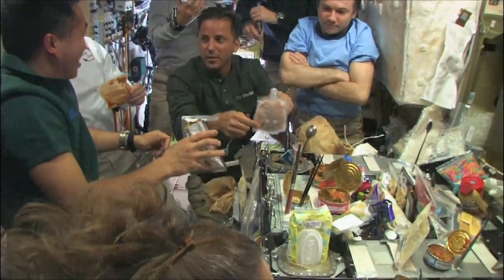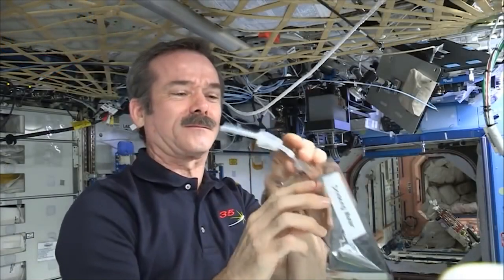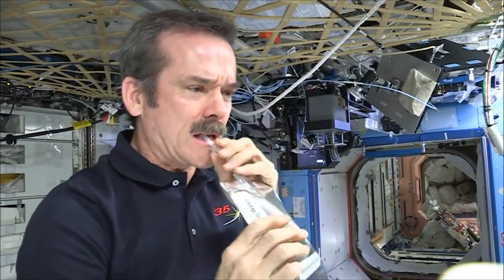How does the aroma of food work in space? There are several aspects to that. If you really like coffee and love the coffee smell, this is the coffee package crew members are going to get — and once they add water back, they use a straw to drink the coffee, so they're not going to be able to smell it.